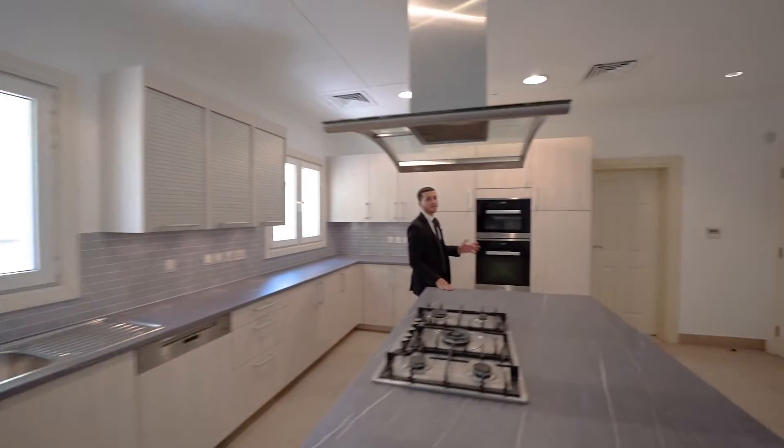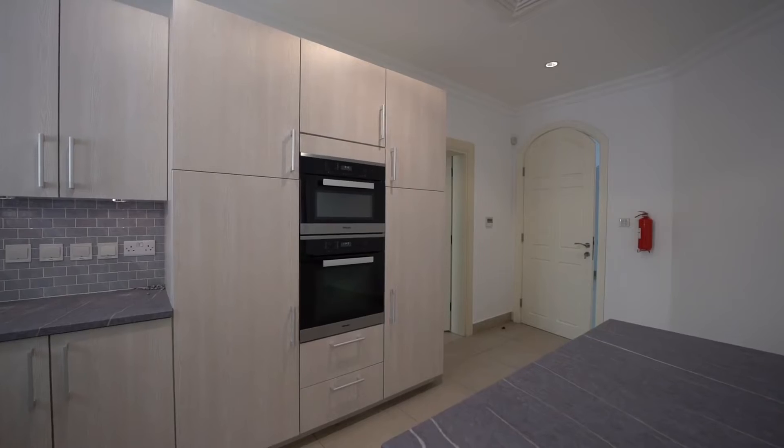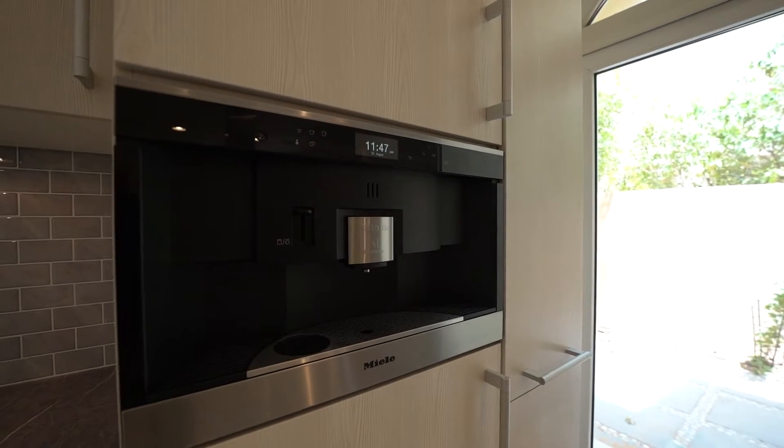The villa comes with a massive, fantastic, fully upgraded kitchen with a built-in central island, tons of workspace and cupboard space, and of course my favourite, a built-in coffee machine.